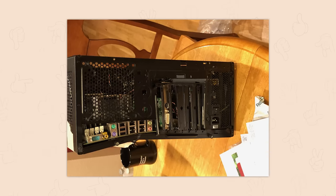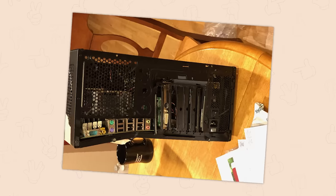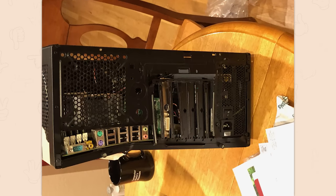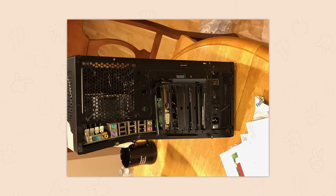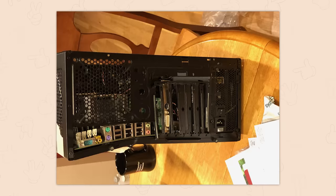My friend got his new PC in the mail today — oh no, oh no. This is what makes me the most sad, because ordering a new PC is one: expensive, and two: really exciting. You just can't wait for the new rig to arrive and then it arrives and it is just destroyed.